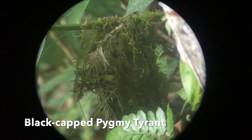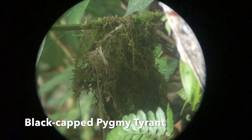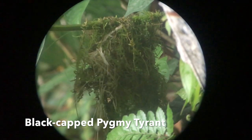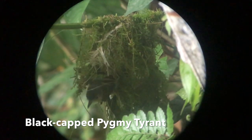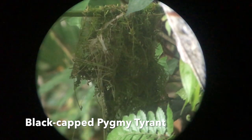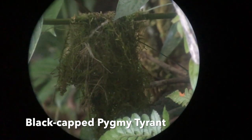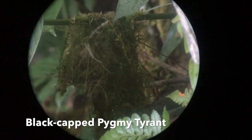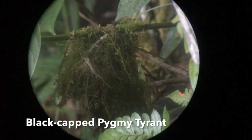This bird frequents forest canopy but also comes much lower at edges and gaps. Its nest is actually pencil-shaped, about 6 inches or 15 cm long, with a round side doorway. Usually it's between 4 to 22 feet high in the forest, but this one was a little bit lower.